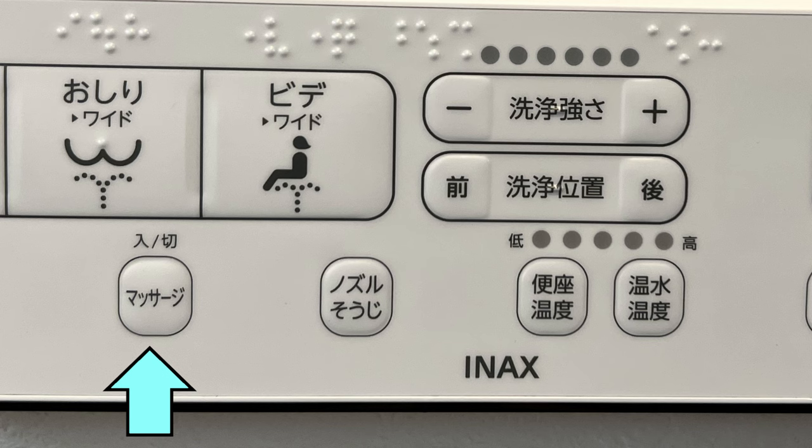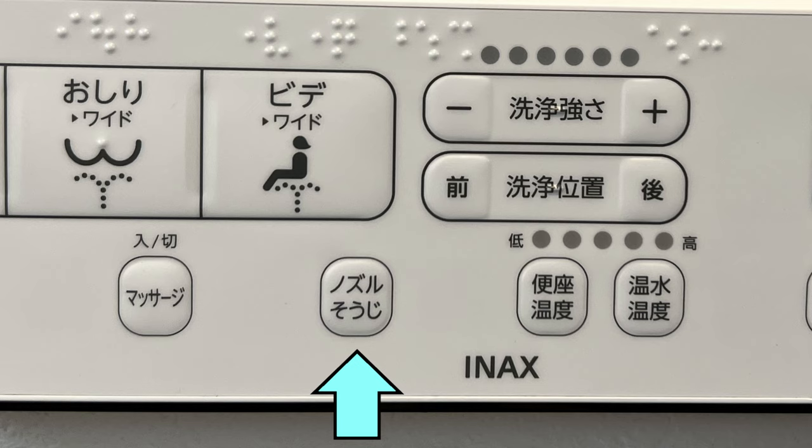This is the massage button — hitting it will initiate a rhythmic burst of water, and it's used in conjunction with the oshiri and bidet buttons. This button says 'nozzle soji,' or nozzle cleaning — it heats itself up in an attempt to kill bacteria. Best to use that every now and then.